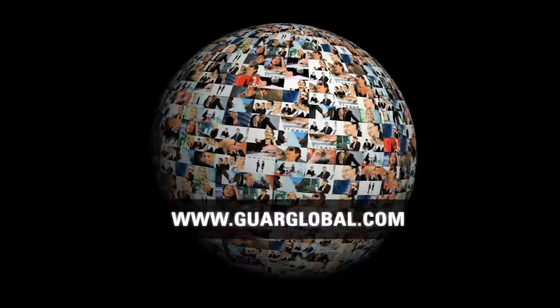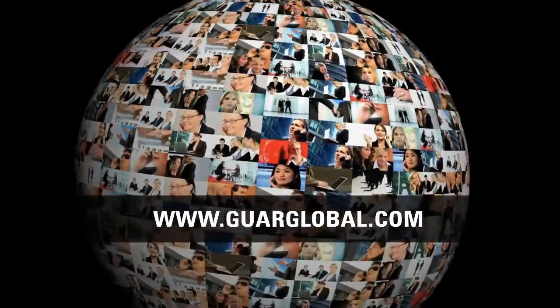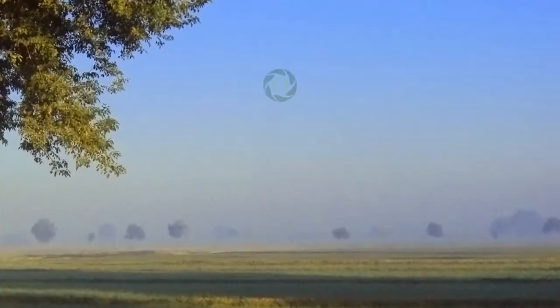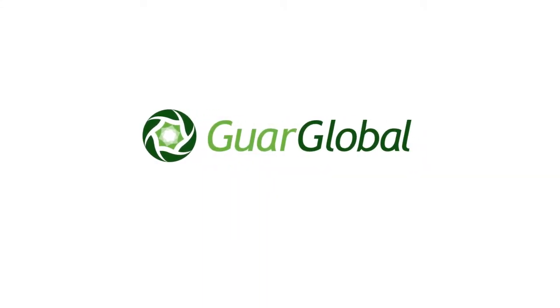We invite you to visit our website to learn more about our team, our project, and our vision for the future of Guar. American energy self-sufficiency meets agricultural innovation. Growing a better future for today, tomorrow, and beyond with Guar Global, a publicly traded company under the symbol GGBL.